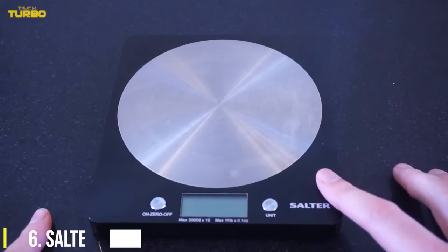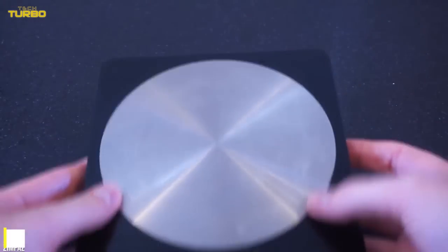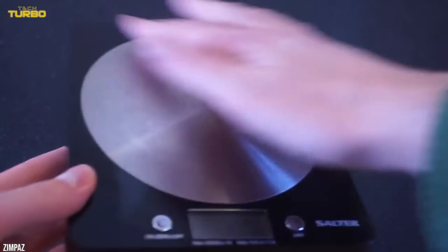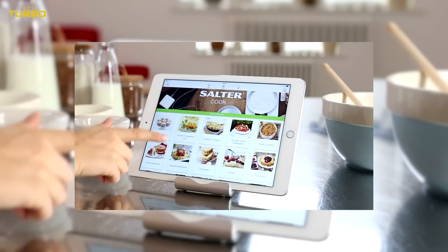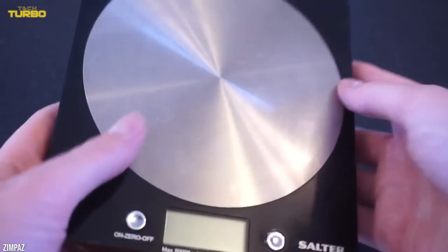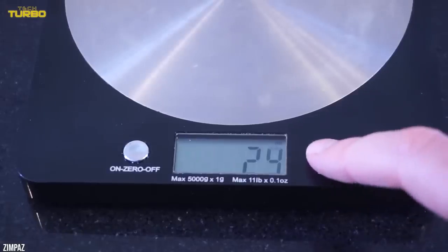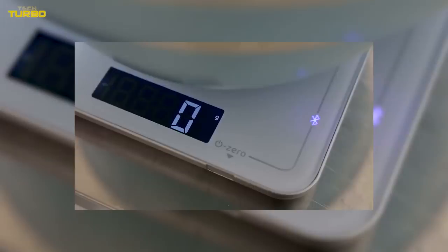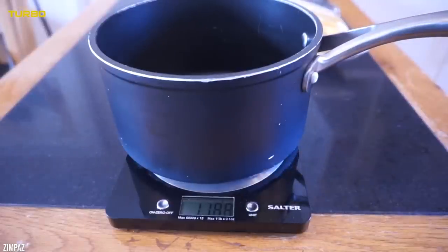Number 6: The Salter Kitchen Scale. Kitchen scales see a lot of action. One day you're measuring flour for loaves of bread; the next you're weighing apples for pie or cuts of meat for grilling. With all those ingredients coming and going, it's essential to have a kitchen scale that's easy to clean. Enter the Salter Digital Kitchen Scale. The Salter scale is accurate — it can detect as little as two grams, a feat.